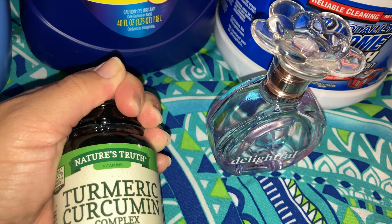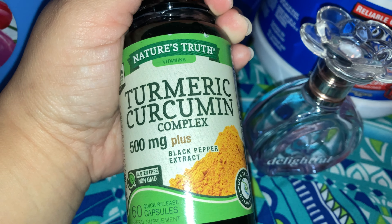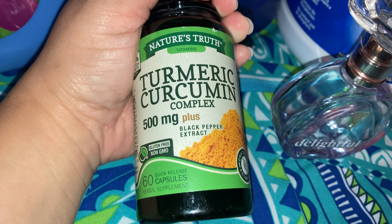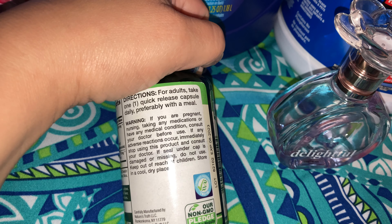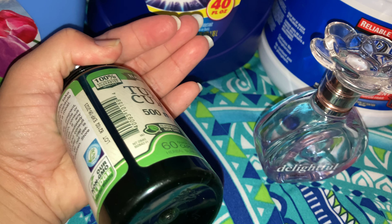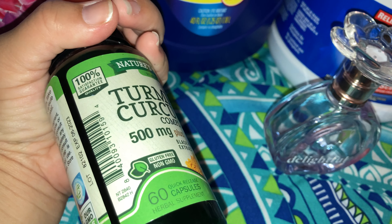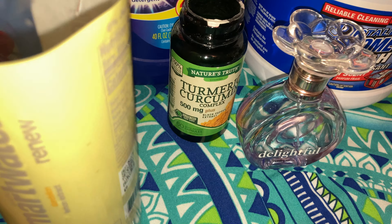My favorite vitamins — I get these at Walgreens, ShopRite, or CVS — is Nature's True Turmeric and cumin, or comino in Spanish, plus black pepper extract. This is great for overall inflammation. It's 500 milligrams and you just take one with meals — only one during the day. It works amazing. I get these when they go on sale for less than six dollars, or two for twelve, and sometimes even cheaper when we have a two or three dollar coupon.